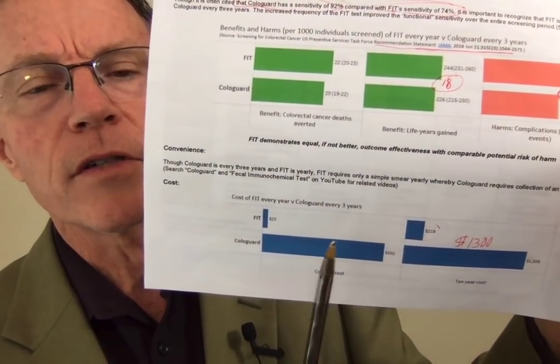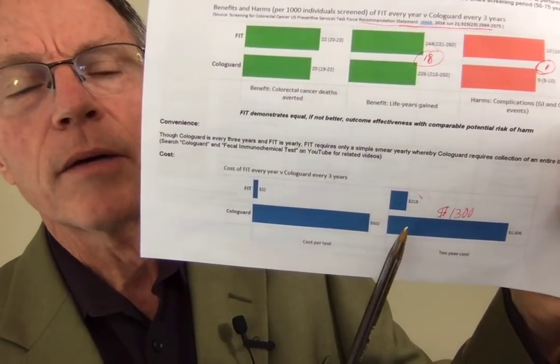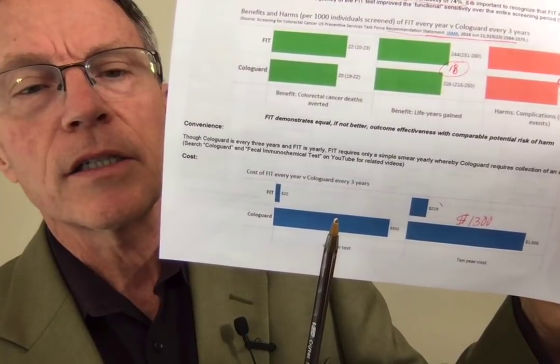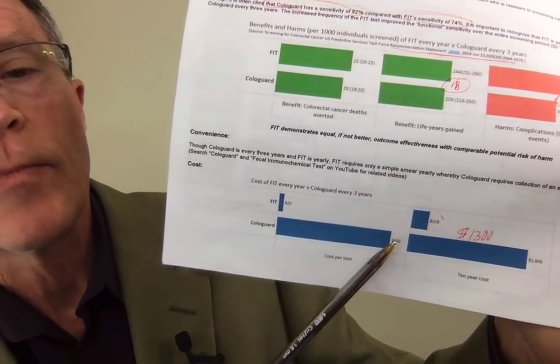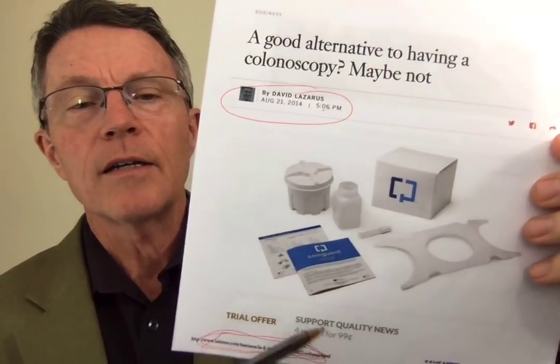The US Preventive Services Task Force and many others mention fecal DNA testing but say the problem is it's inefficient — read: it costs too much. One FIT test costs $22; one fecal DNA test costs $600. Over a full 10 years, ten FIT tests cost $219, while three fecal DNA tests cost $1,506. A 2014 LA Times business article by David Lazarus — even though it's a business piece — hit the nail on the head: 'A good alternative to having a colonoscopy? Well, maybe not.'